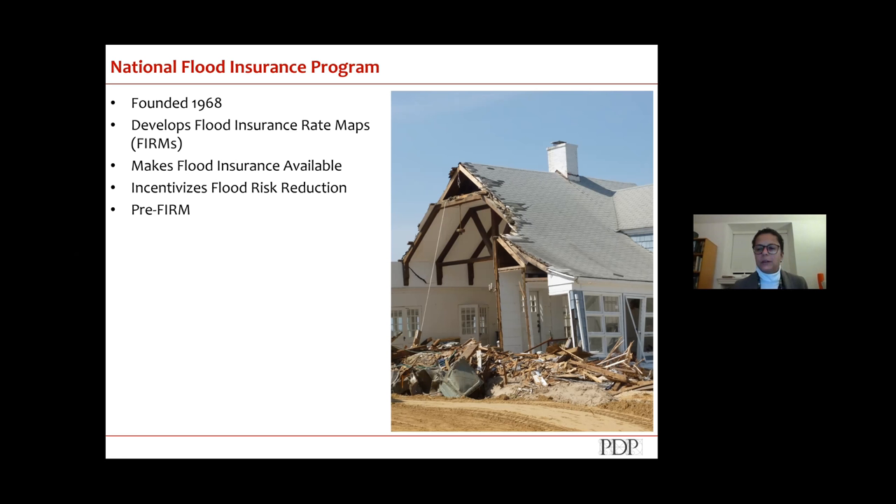The NFIP pays out money on a claims basis, so they want to not lose a lot of money — it's supposed to be financially neutral, meaning the amount coming in as premiums should equal what goes out in claims. That has not been happening. If you think about Katrina, Harvey, Sandy — storms are happening at a much faster pace, there's a lot of drawdown and not enough money coming in. The NFIP is incentivizing communities to reduce flood risk.